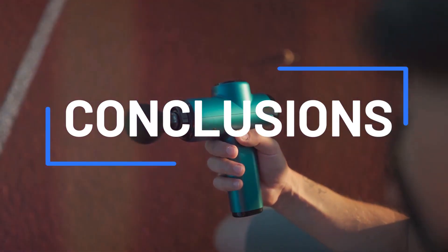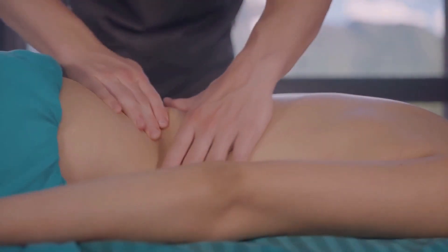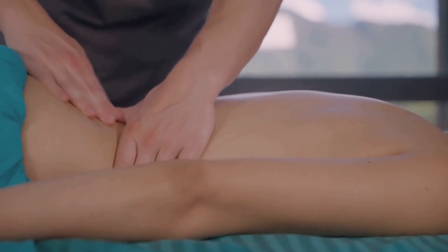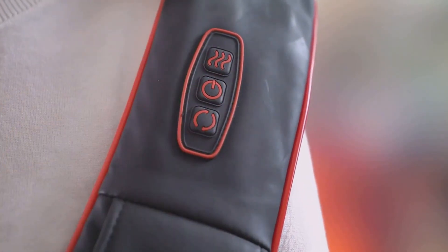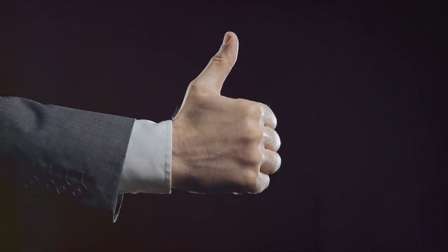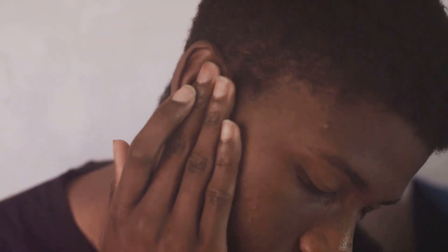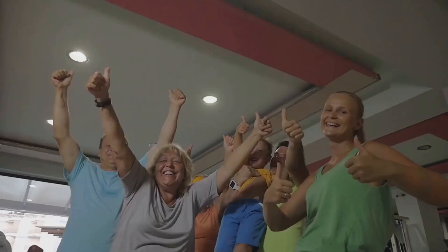In conclusion, the best massage guns combine power, versatility, and thoughtful design for an unparalleled relaxation experience. Elevate your self-care routine with these innovative devices. Show your appreciation by commenting on your favorite features, and don't forget to subscribe for more insights and exclusive content. Your well-being journey begins now.